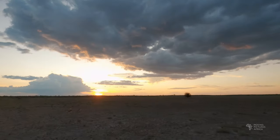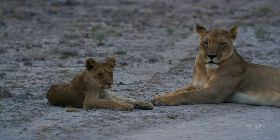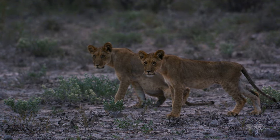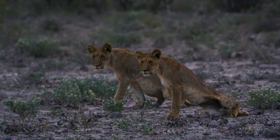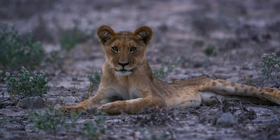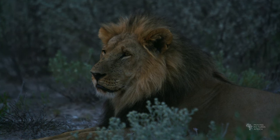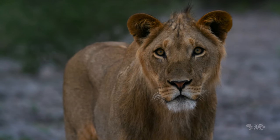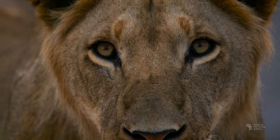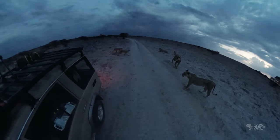That evening on a sunset drive around Leopard Pan we found a pride of lions with three cubs right in the road. The light was fading fast but I managed to grab a few shots. The young male was very curious, coming right up to the car to see what we were up to. After the light was gone we hung around with them as long as we could before heading back to camp.